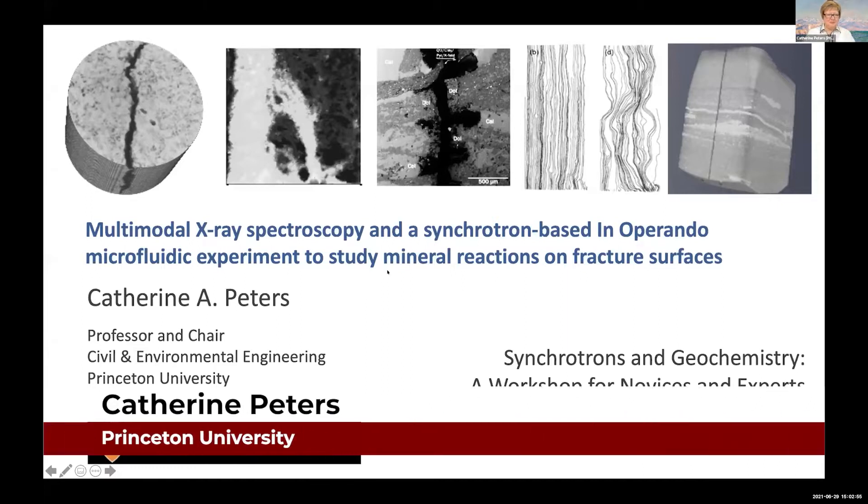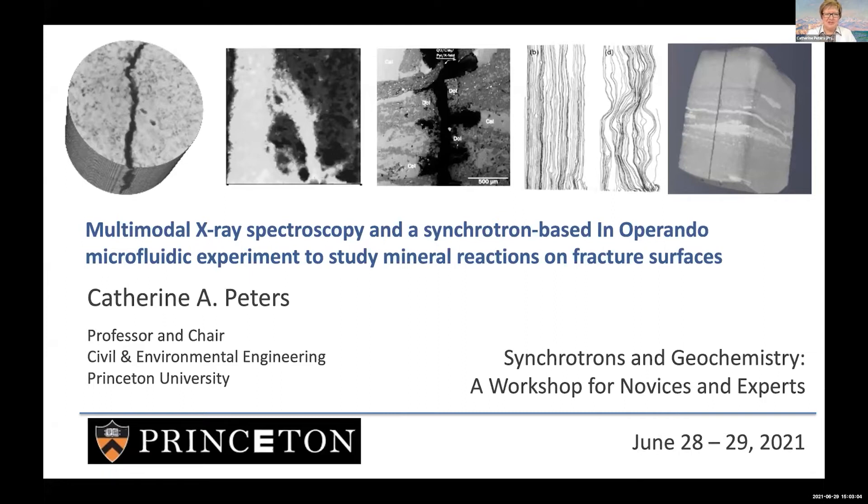Thank you very much. I hope you can see my slides. I'd like to start by thanking the organizers for inviting me to be part of this workshop. It's been very interesting over the last couple of days. What I'm going to do today is tell you about a set of experiments using an array of X-ray methods to study mineral reactions at fracture surfaces. In particular, I'm going to tell you about one novel in operando experiment that we did and published in ES&T last year. And if time permits, I'll also tell you about a machine learning tool that we have been developing to use XRF data to generate mineral maps.